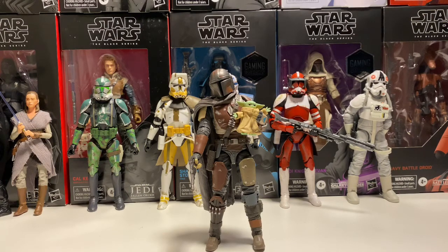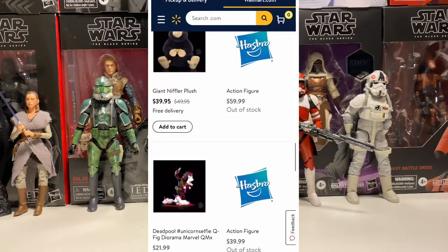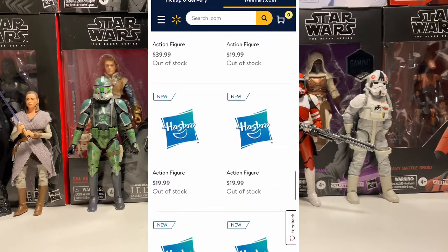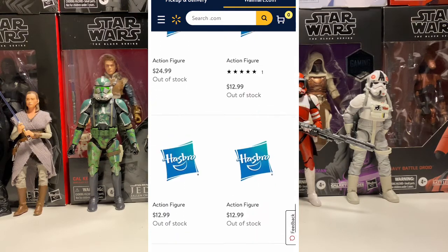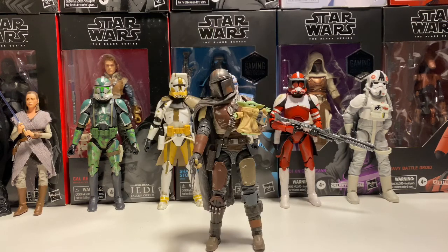Like the Walmart exclusive Clone Wars Wave — those sold out 15 minutes before they were supposed to go up. I actually have my footage of this when I ordered them. I was there 15 minutes early and none of the photos were up on the screen yet. I decided to pick four random figures and hope I bought the right ones. Luckily, I did. But yeah, that's just one thing about Walmart's website — it's a little interesting.